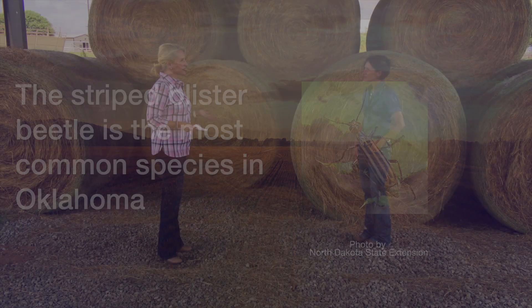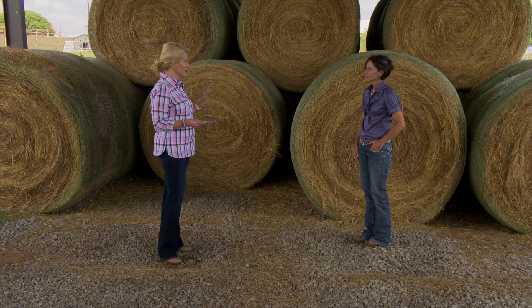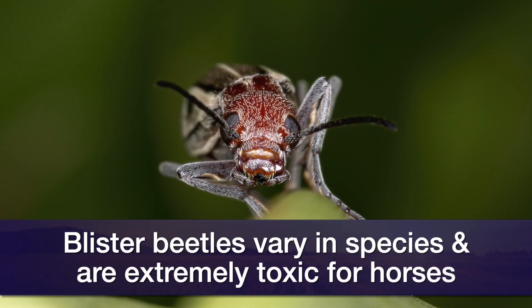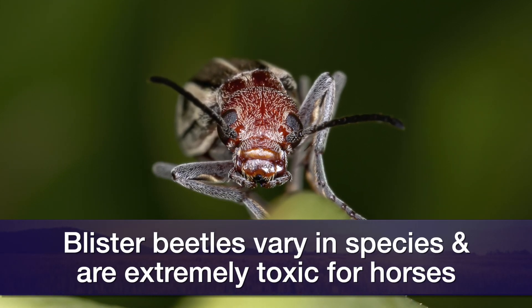Obviously this is cause for concern because it can really hurt the horses and be painful for people too. Blister beetles are extremely toxic for horses, and depending on the species, it may vary by the amount of beetles that they eat. Even just a little bit of ingestion of a beetle can end up being lethal for a horse. For people, if you accidentally hit it on your shoulder or anything, it can blister or burn you as well.